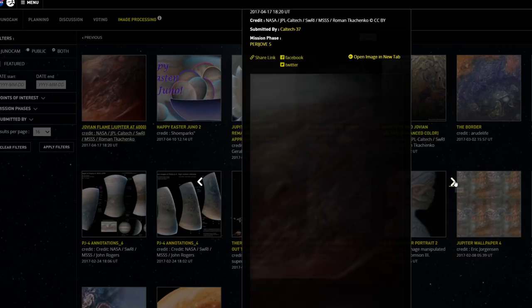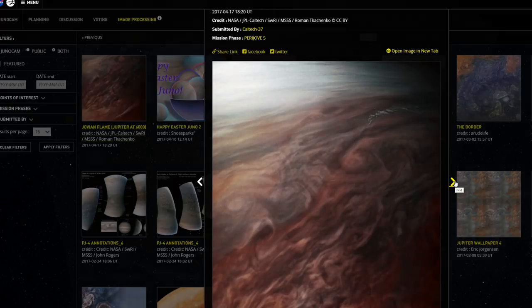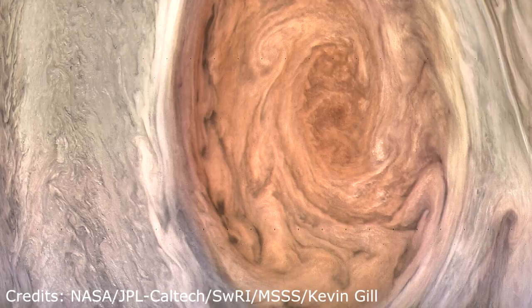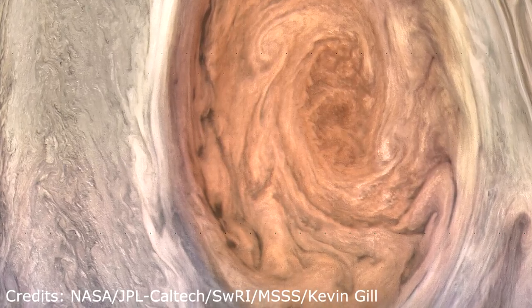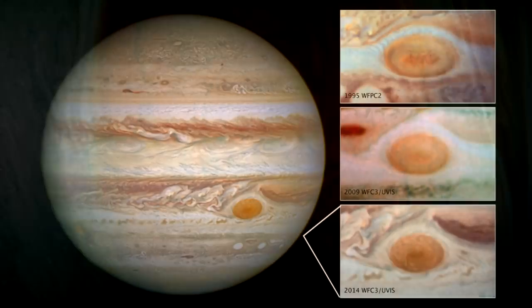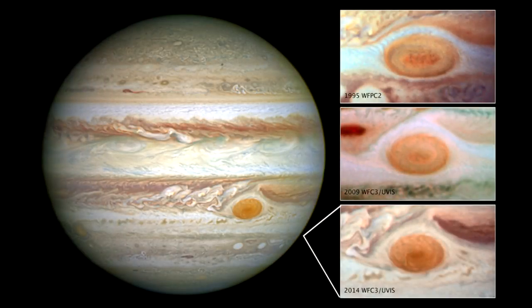Just this last week, Juno flew low over the famous Great Red Spot of Jupiter, providing the most detailed images of this feature yet — a giant storm large enough to swallow the Earth. Although data collected by Hubble does suggest that it has been shrinking over the last couple of decades.